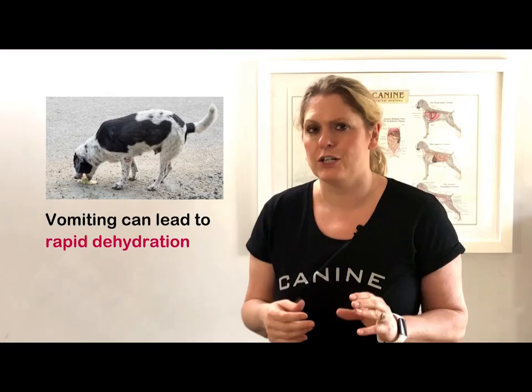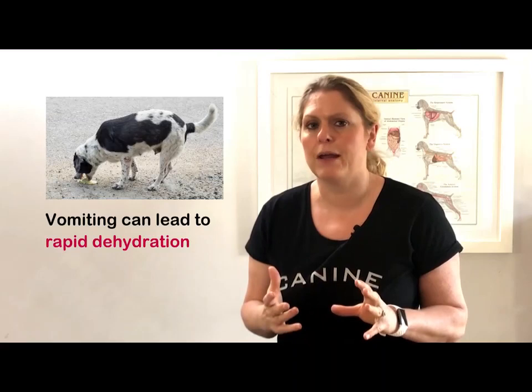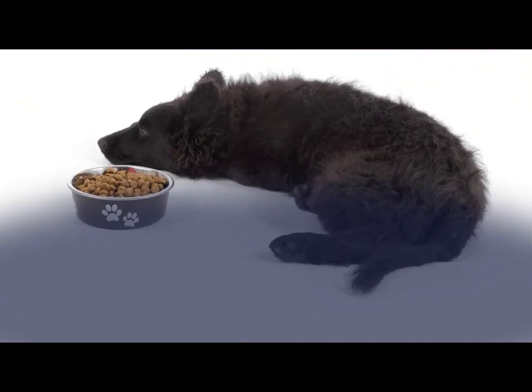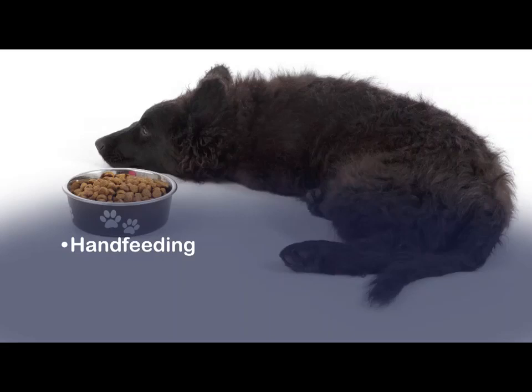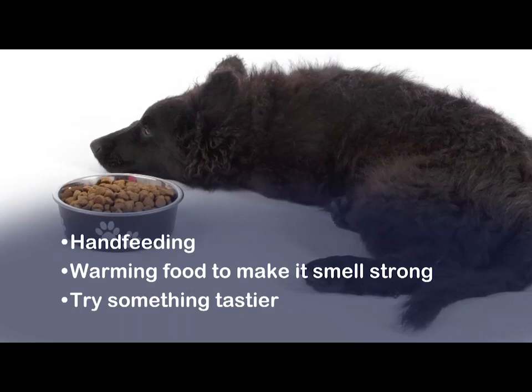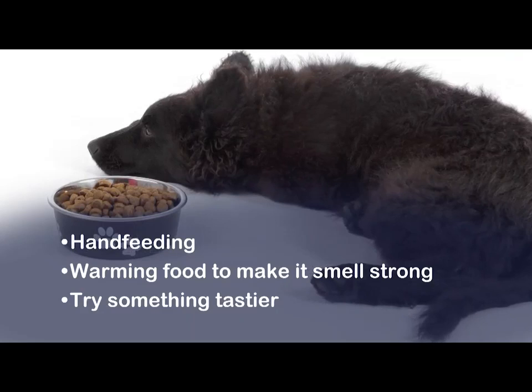If a dog has vomited more than two or three times in a 24-hour period and they have accompanying symptoms such as seeming lethargic and off their food, that definitely needs investigation. Dogs that feel nauseous may go off their food and become anorexic. Initial measures to encourage eating include hand feeding, warming food to make it smell stronger, and trying a change of food to something tastier. Any dog who is anorexic is at high risk of becoming dehydrated, so refusal of just one day of food, or a dog who is unwell with their anorexia, requires a vet visit.